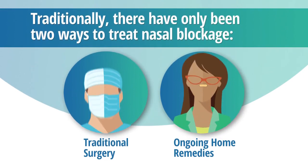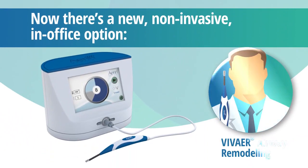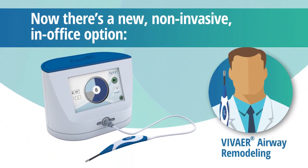Until now, there have only been two ways to treat nasal blockage: traditional surgery involving pain, recovery time, and less than spectacular results, and ongoing home remedies with nightly breathing strips, nasal dilators, and sprays that never quite fix the problem. But now you have a third option — Vivair nasal airway remodeling — a new non-invasive treatment performed in the comfort of your doctor's office.